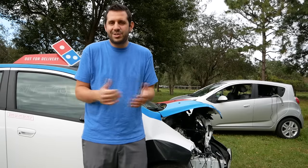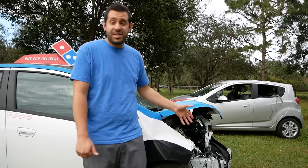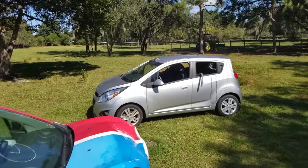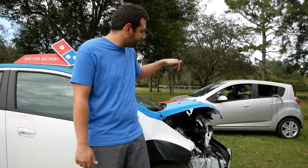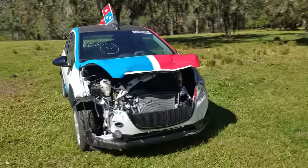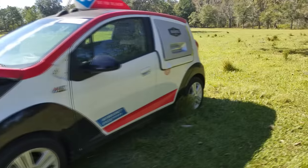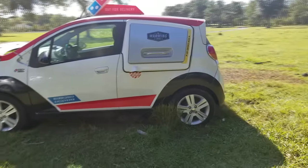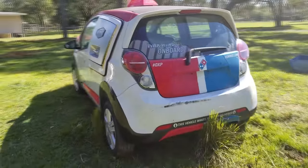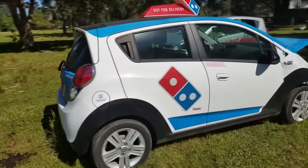So maybe you guys were wondering, what the heck is this crazy guy going to do? Sure, he's got the Domino's DXP car, but the whole front end is missing. Well, if you look in the background there, I recently bought a flooded Chevy Spark. That's right — I'm going to take the pieces off of that car, transfer it onto the DXP car, and bring it back to its former glory. I look at several Copart listings pretty much every single day, and if it wasn't for you guys at home, I would have never found this specific Domino's DXP car. I got an email from a viewer by the name of Alex — he sent in the link to this car. When I clicked it, I knew it would make for not only a great story, but a great video and a great project.